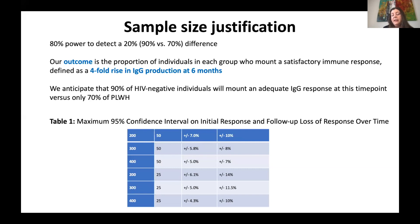Thanks to Joel Singer who did all the calculations. We set 80% power to detect a 20% difference. We assumed that 90% of people without HIV will mount an adequate IgG response, based on data from Pfizer and Moderna. Based on literature of how people with HIV respond to other vaccines, we estimated about 70% of people with HIV may mount a response. We committed to a four-fold rise in IgG levels at six months as our primary endpoint.